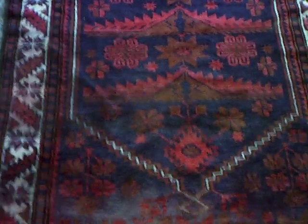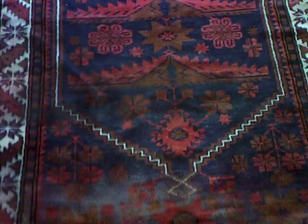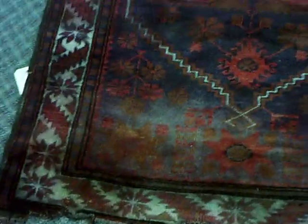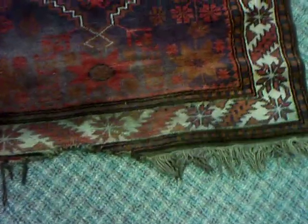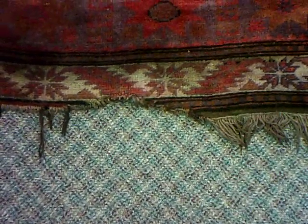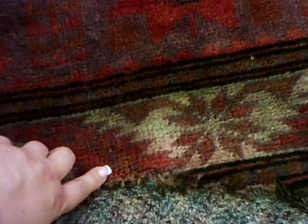If you have any rugs that are victims of floods, you need to get them taken care of professionally right away so that only minimal damage is done. Get them repaired before they get to this stage, because this rug is missing two inches of rug and a good two inches of fringe, and we have to cut that back to stabilize it.